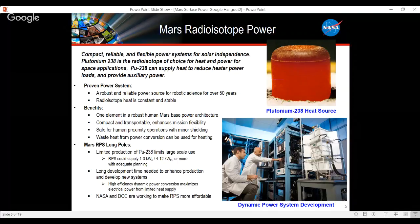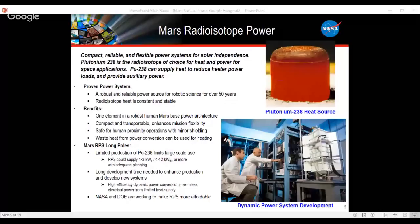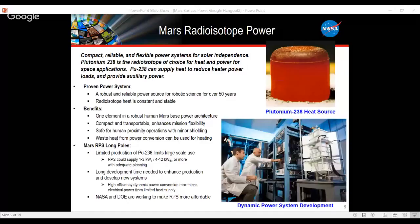Radioisotope power systems supply constant, reliable heat and constant, reliable electric power that could be used in an auxiliary sense. They are compact and transportable — they weigh maybe as much as 100 kilograms, perhaps as much as a human being on the surface of Mars would weigh. They enhance mission flexibility because you can transport them and use them for multiple purposes. They're safe for humans to work around in close proximity with a minimal amount of shielding. And the waste heat from the power conversion can also be used as a utility.